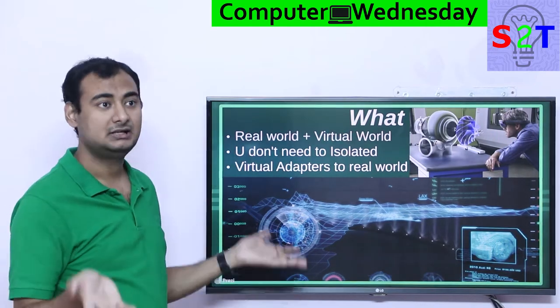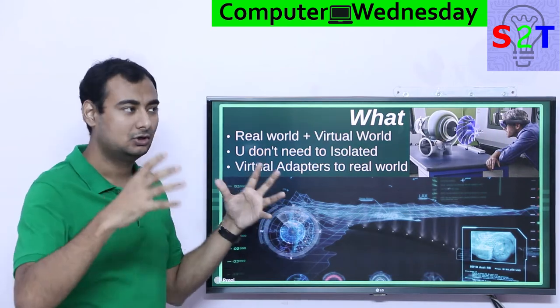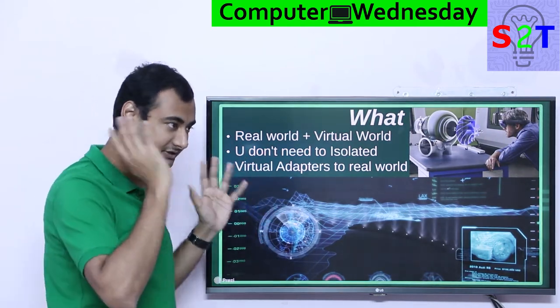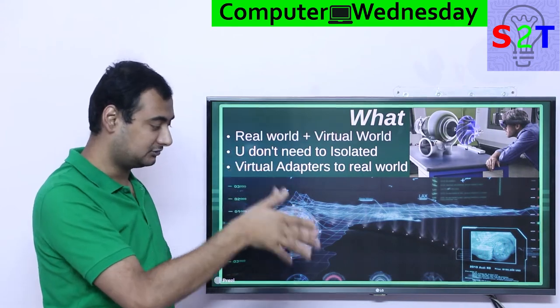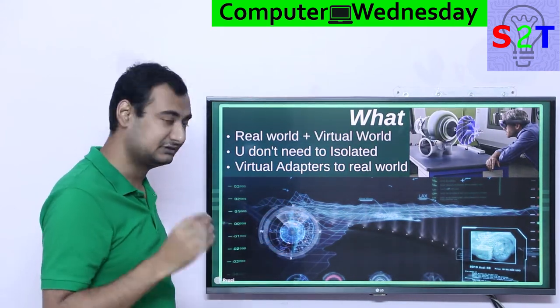Reality will remain real and your virtual reality will add on top of it. It won't isolate you. It's just real — like if I put an object here on this table, it will remain on this table; it will not move around. That's the whole thing.